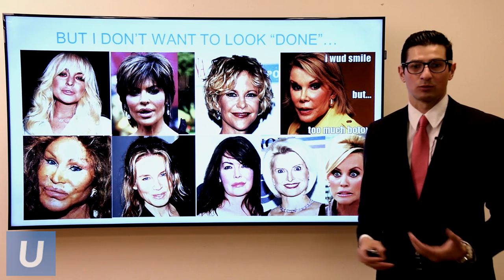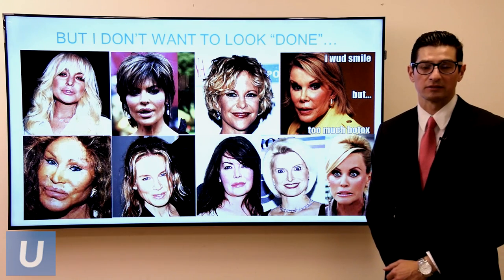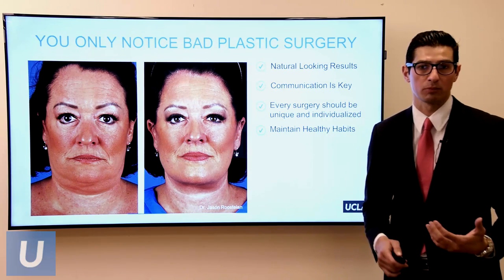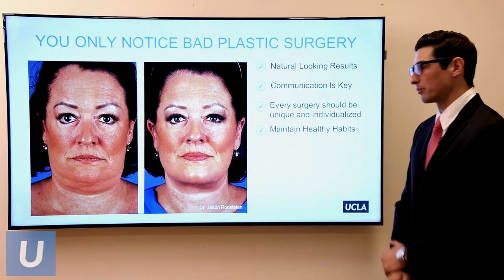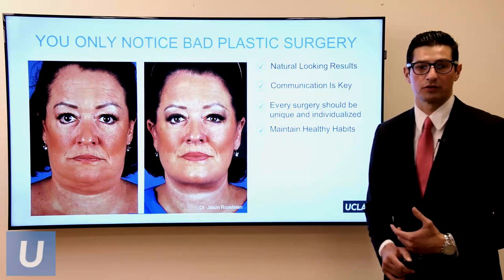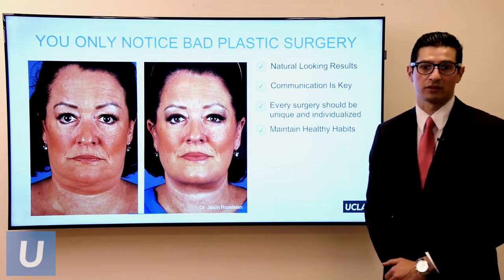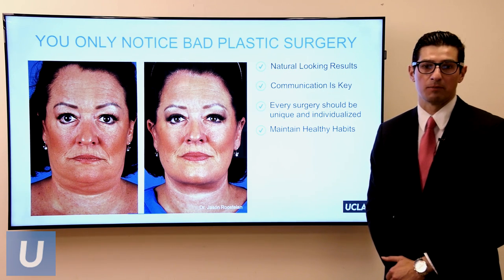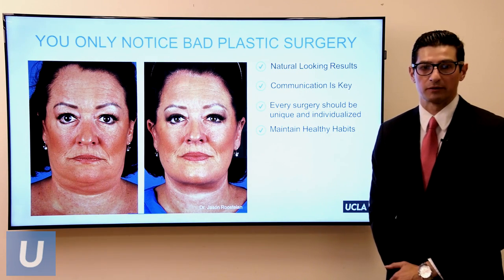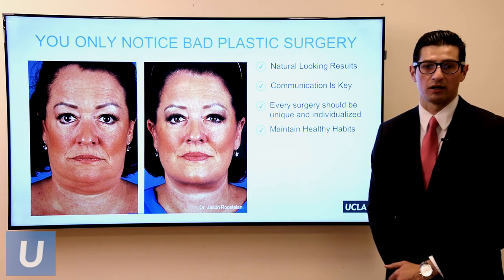People don't want to look overdone, and that's not necessary. It's possible to get natural-looking results from past surgery — and it's important to keep in mind that you only notice bad past surgery. A lot more people out there have had surgery than you realize. Communication is key — getting across to your doctor what you're trying to achieve is very important so you're both on the same page. Every surgery should be individualized for the patient. It's also really important to maintain healthy habits to make any treatment safe and to further preserve the results.